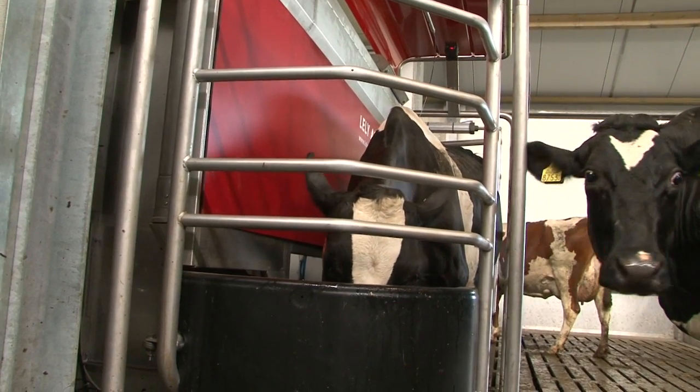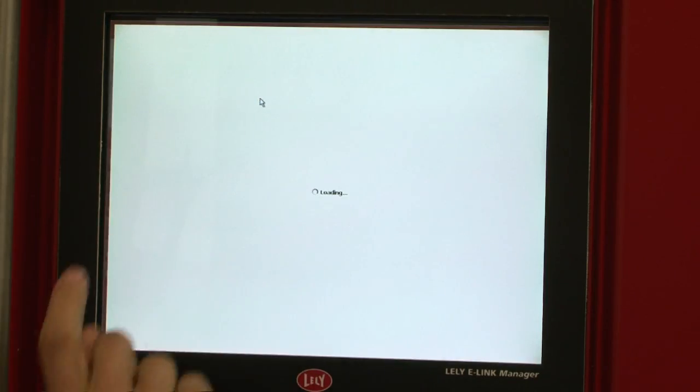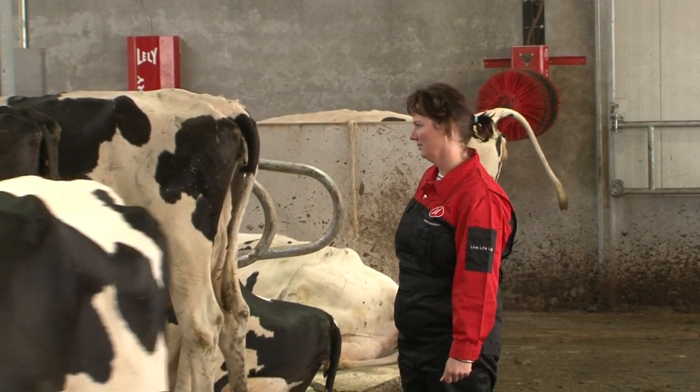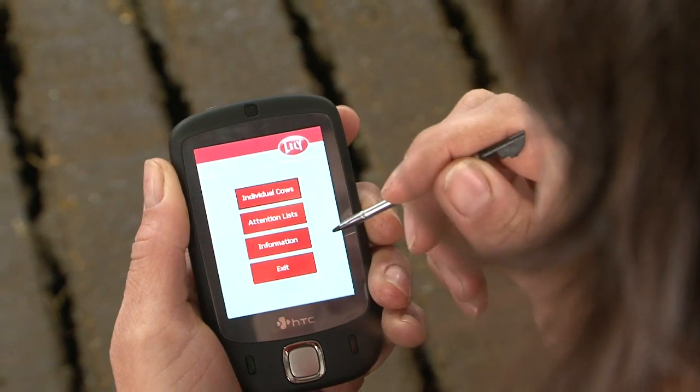We offer you a unique set of instruments to manage both milk quality as well as cow health. We have developed management software, allowing you to spend your time on the cows that require attention, while gaining full control over your herd.